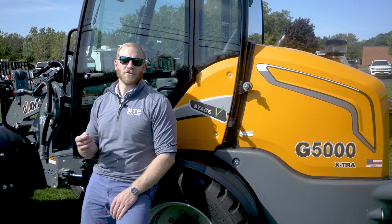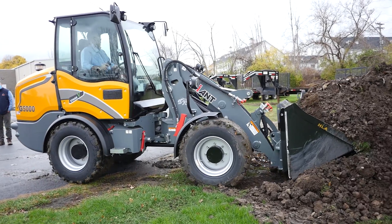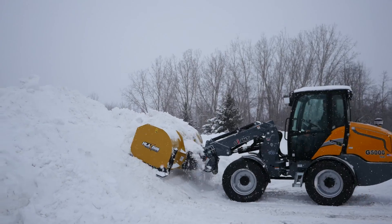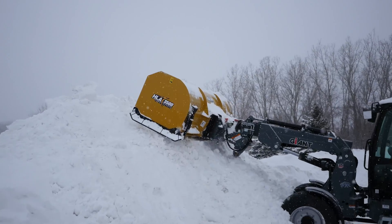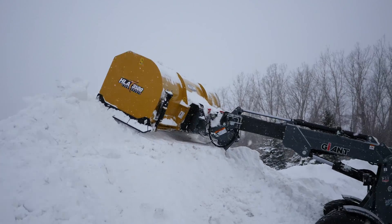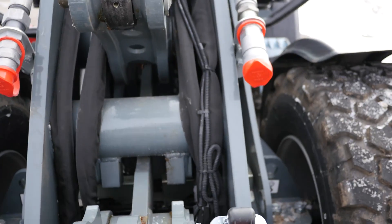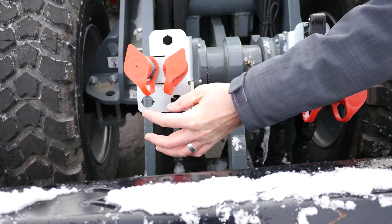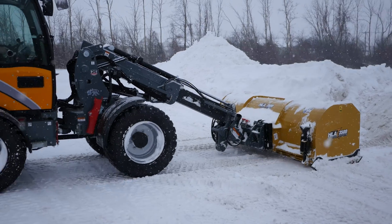The Giant G5000 is built to be an extremely hard working machine, delivering a ton of strength and power as a 75 horsepower wheel loader. Everything on the machine that should be steel is thick, heavy duty, heavy gauge steel, more than built for the loads this machine is rated for. For example, the main loader arm — the two arms that make up that central body — are each a full inch and an eighth thick piece of steel.